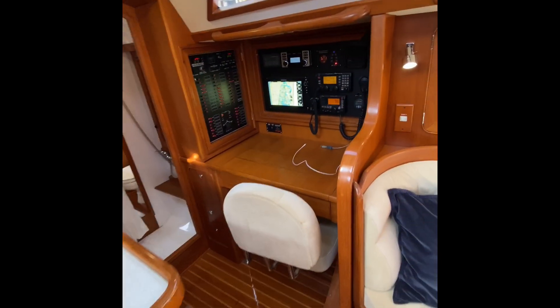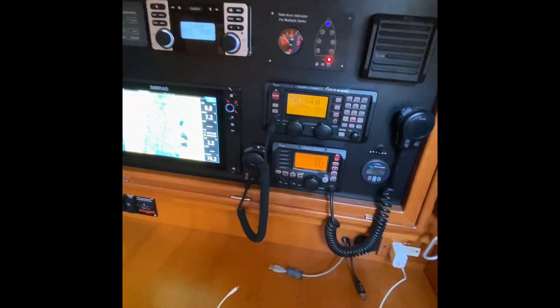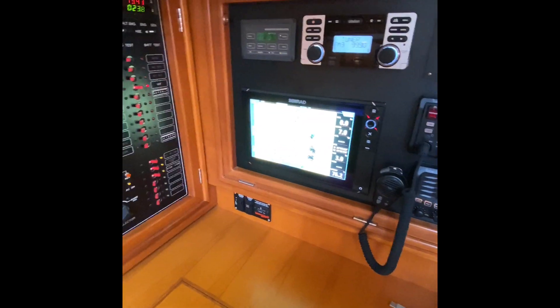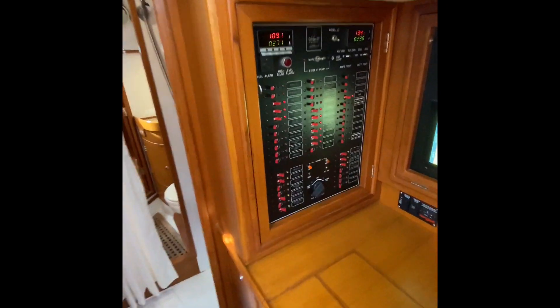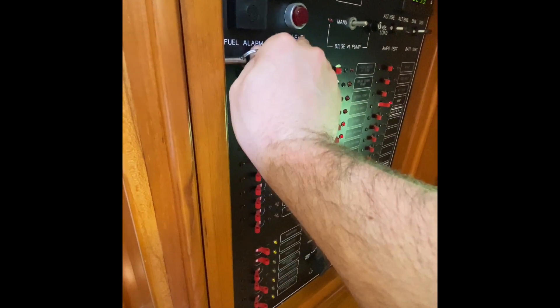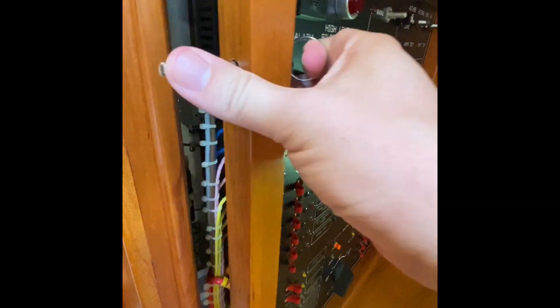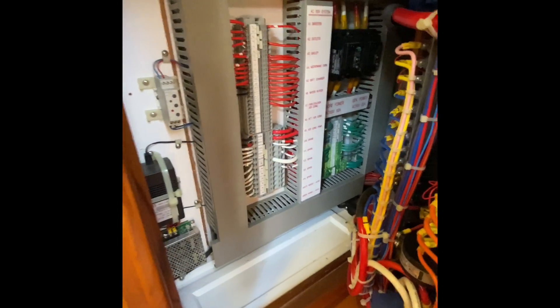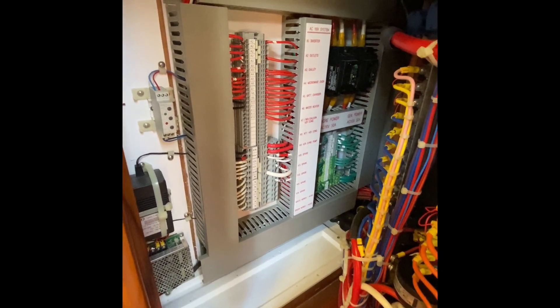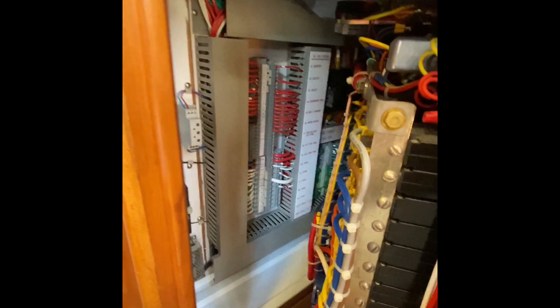Here's the nav station — the nerve center of the boat. We've got SSB, VHF, all set up. Beautiful electrical panel. And a real signature quality of these boats — look at that wiring. Is that clean or what? You do not see that on a regular production boat, for sure. There are only a few different manufacturers out there that do this kind of detail in their wiring, and Hylas is one of them — they've won multiple awards for it.